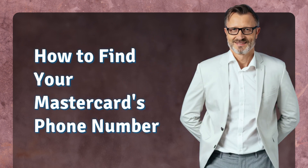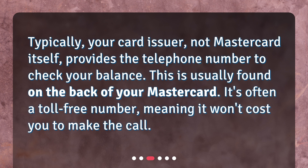How to find your MasterCard's phone number. Typically, your card issuer — not MasterCard itself — provides the telephone number to check your balance. This is usually found on the back of your MasterCard. It's often a toll-free number, meaning it won't cost you to make the call.